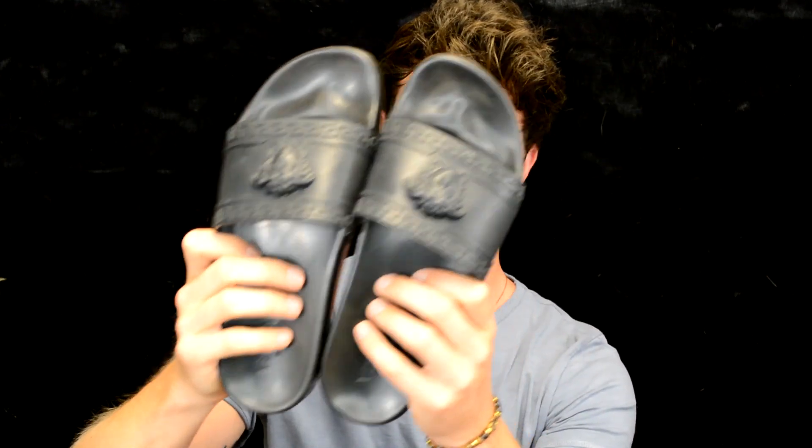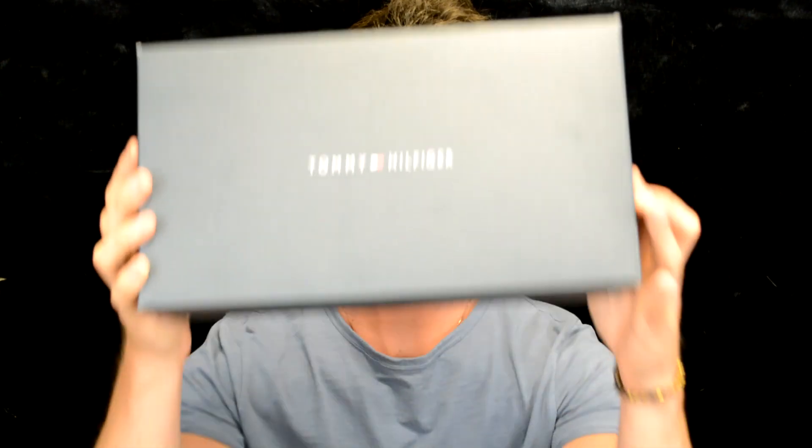I'm not one of those guys who wears flip-flops or slides all the time, but lounging around the house and especially out by the pool in the summer, I like to wear slides. So I invested in a nice pair of Versace slides. They're rubber, extremely comfortable, and very simple. This is one of my favorites because I got a lot of use out of them this past month.